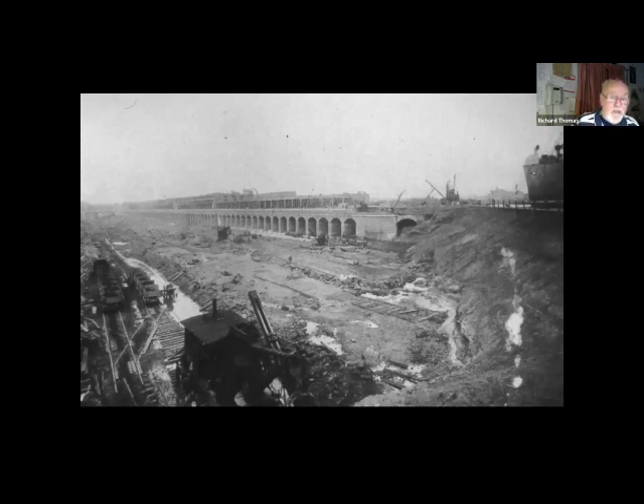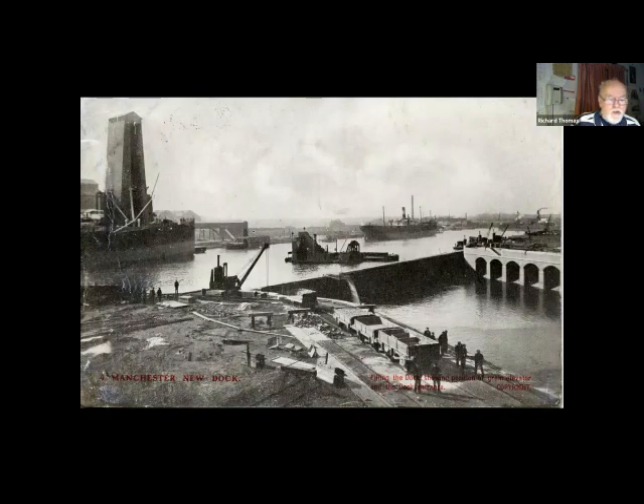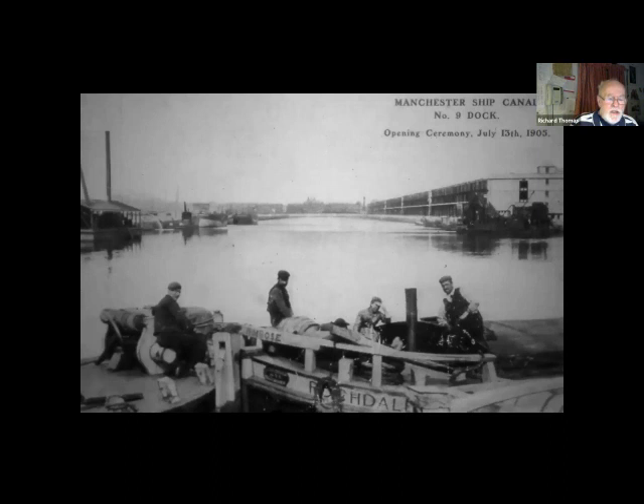It was soon realised that there weren't enough docks, and Manchester Racecourse was bought. Number Nine Dock, over half a mile long, was excavated through it. It was behind a bank which kept the canal out of the workings, and the dock was filled gradually, then the bank was finally destroyed with explosives while a dredger waited to remove the last traces. The official opening was on July the 13th, 1905.